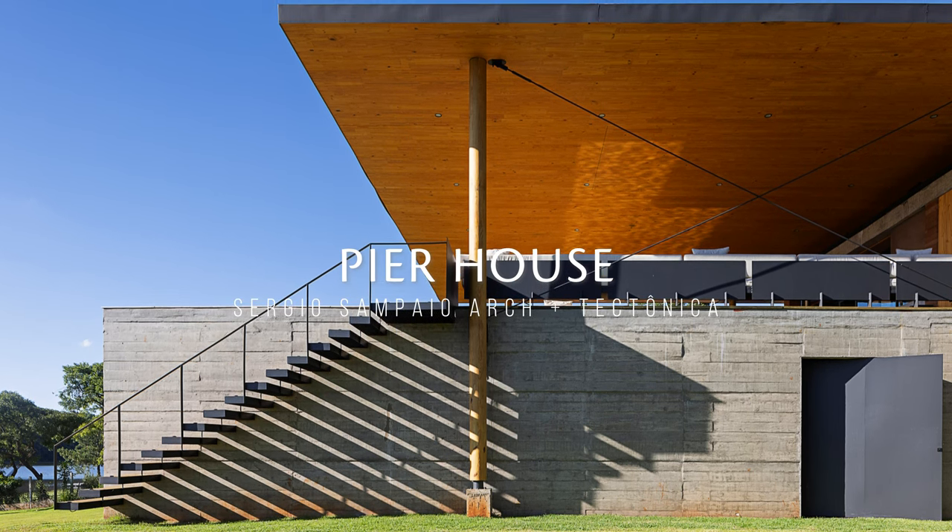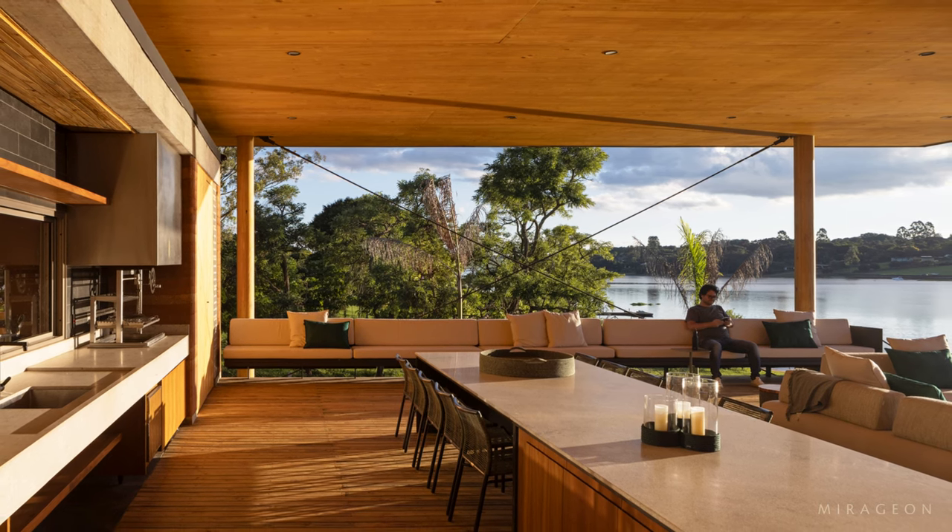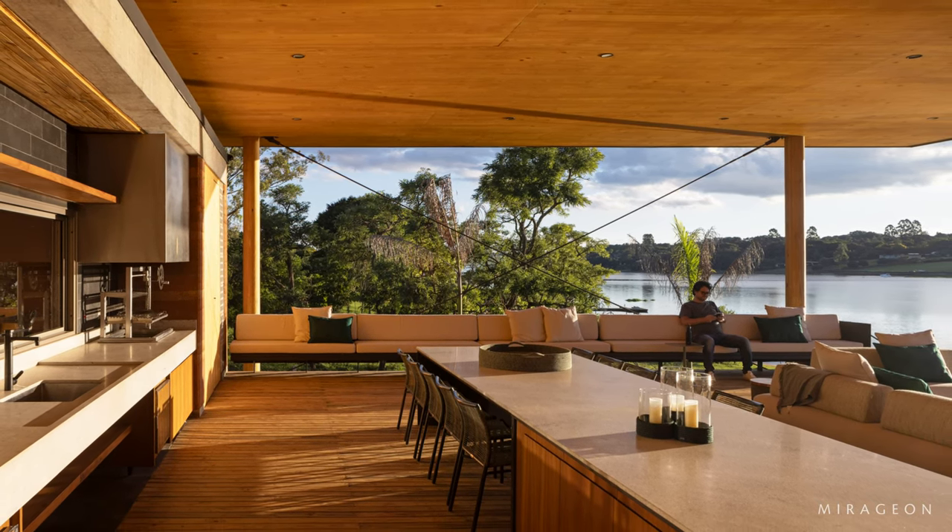Overlooking Jurumirim Dam in the municipality of Avare, São Paulo, the pier house was built on a sloping terrain on the shores of the dam.